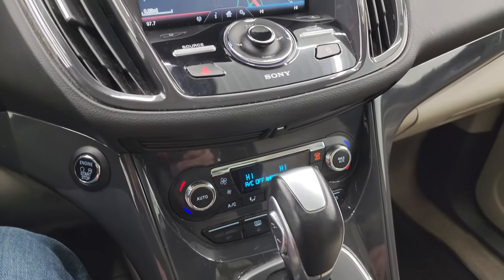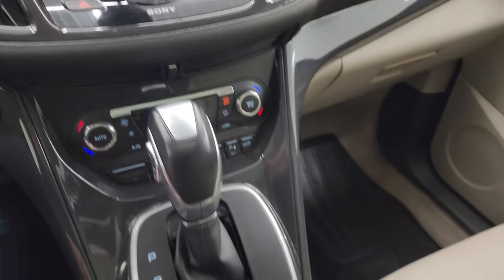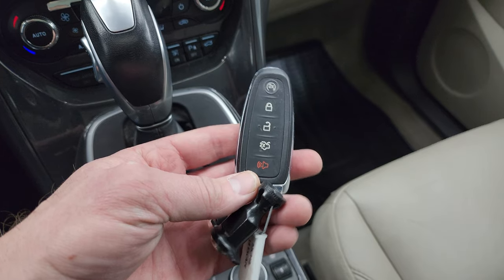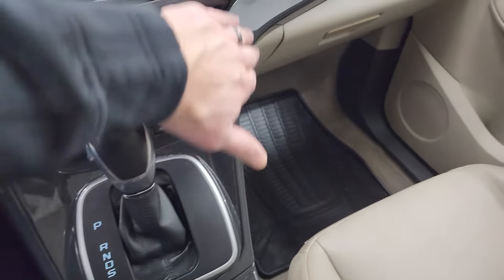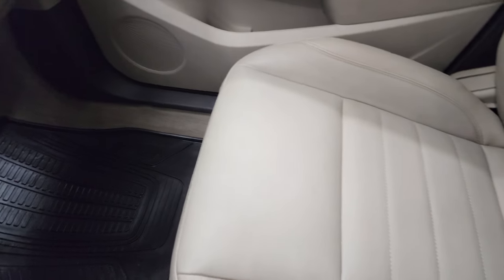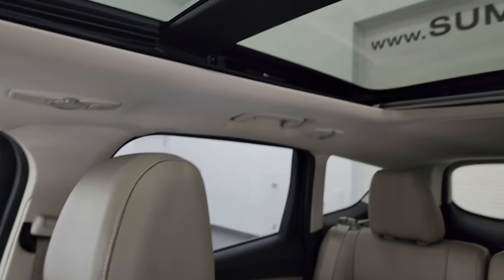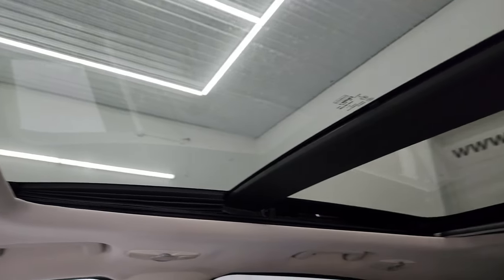Down here are your more tactile volume, tune, and climate controls including the dual climate controls. You get your heated seat buttons and your keyless entry with remote start and power liftgate button. Six-speed automatic transmission with a nice dark gray trim on the dash. The passenger side all-weather floor mat and seat are in excellent condition. It smells very clean inside this Escape, and this one does have the panoramic Vista Roof with second row fixed glass and power sunroof in front.